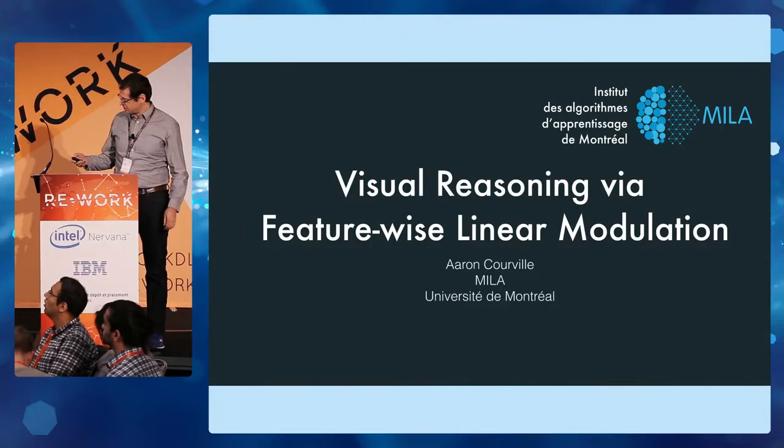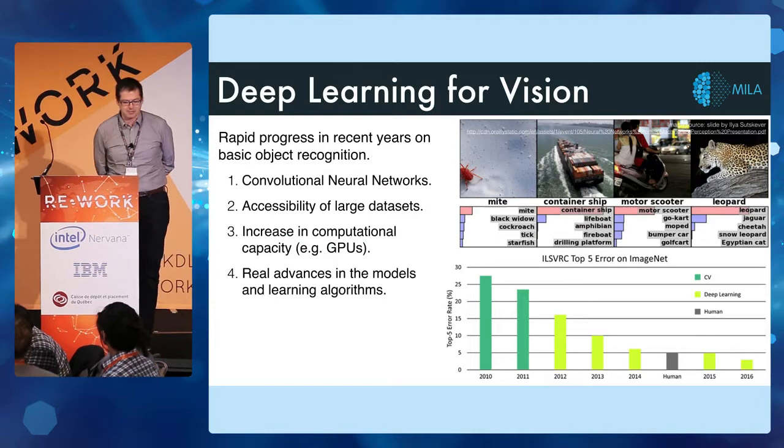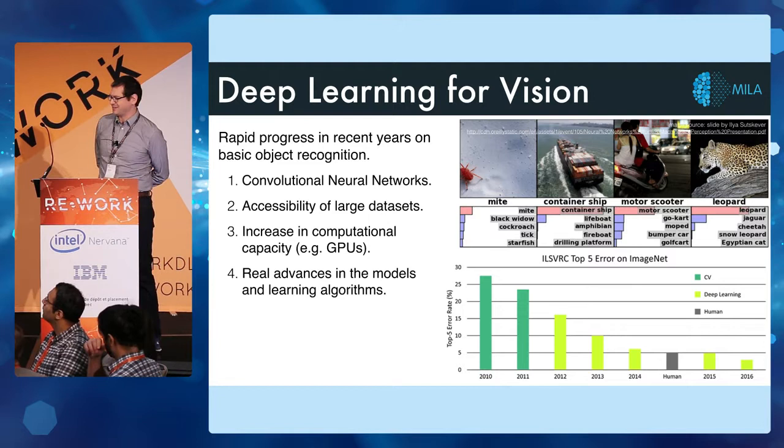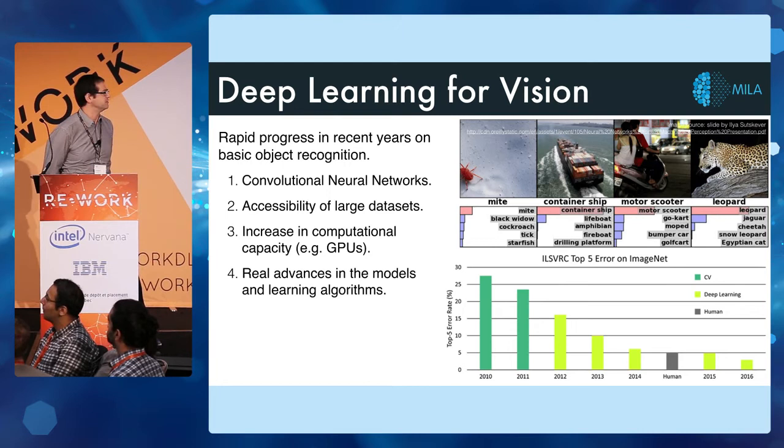I'm going to be talking about some recent work that we've done on visual reasoning via feature-wise linear modulation. As I think probably all of you know, there's been a tremendous amount of recent progress for basic visual tasks like object recognition. The basic driving force behind this is models such as the convolutional neural net, which is really the workhorse of deep learning applied to vision.